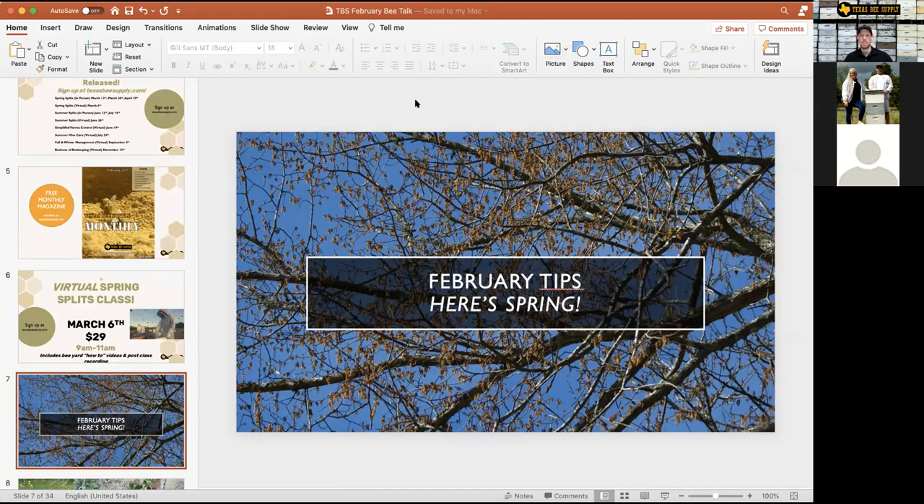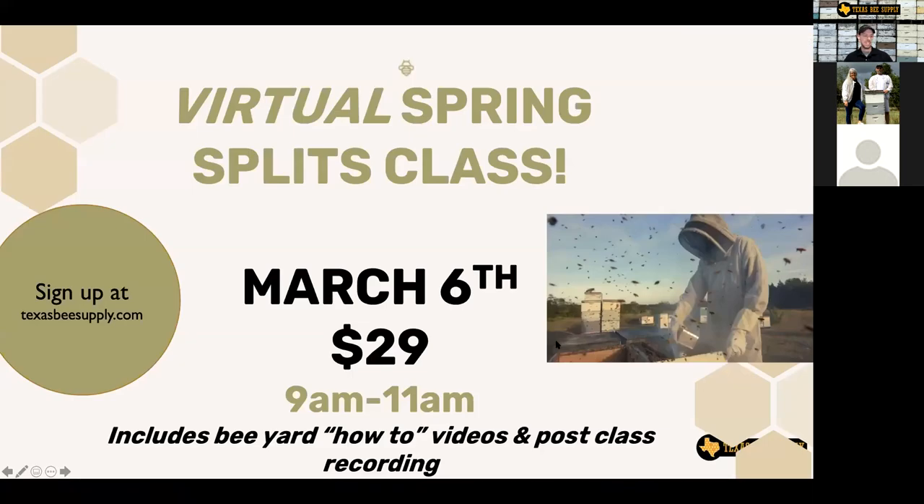That sounds better, Blake. Good — I apologize about that. You get these fancy earbuds and they're supposed to have so much better audio. It only works if you actually turn them on. So who knew?